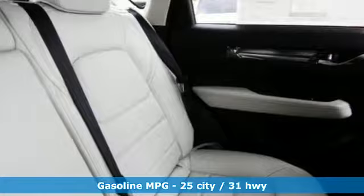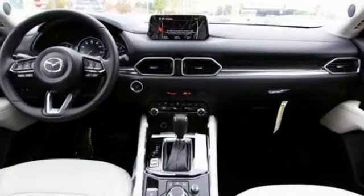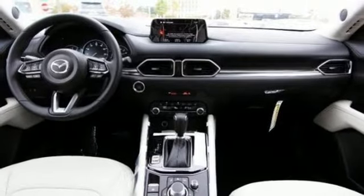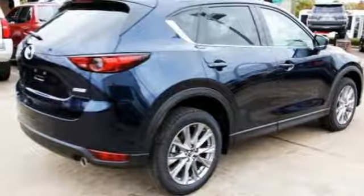Inline four-cylinder engine, front heated leather sport seats, integrated navigation system with voice activation, auto dimming rearview mirror, dual zone climate control, power heated mirrors, and streaming audio.